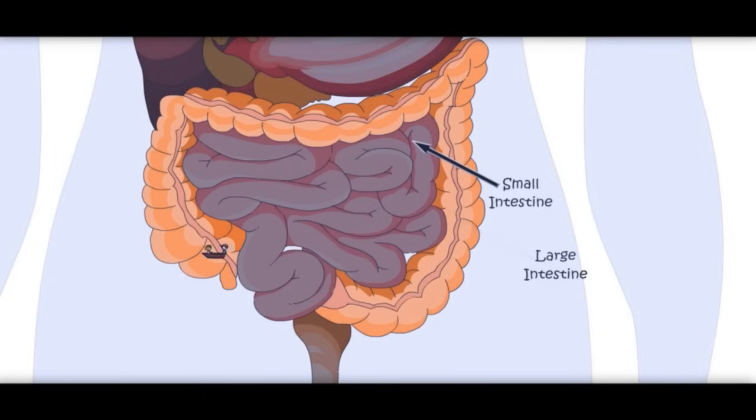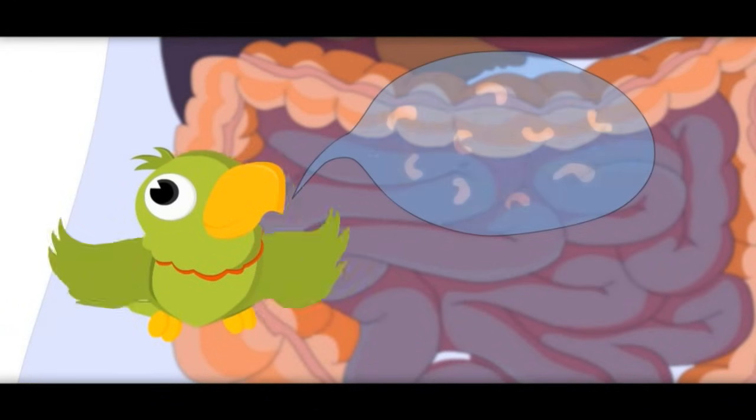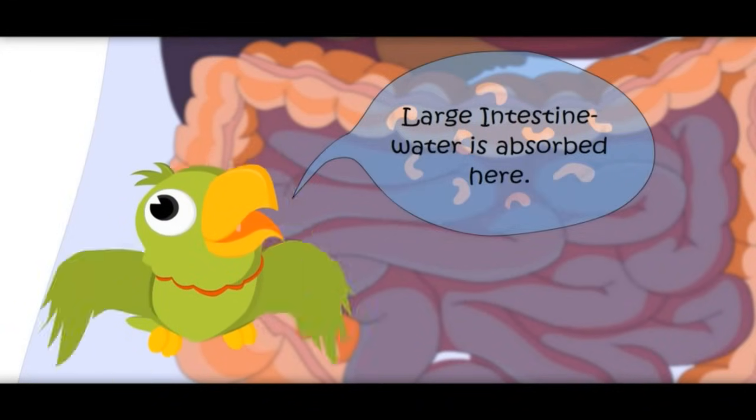Now we are entering the large intestine. Is it bigger than the small intestine? No — small intestine is bigger in length, but large intestine is bigger in width. Small intestine is narrow, that is why it is called small intestine. Here, the water from the food is absorbed. Large intestine — water is absorbed here.